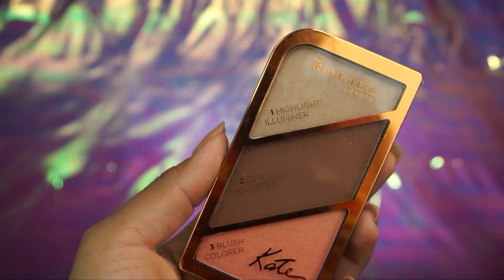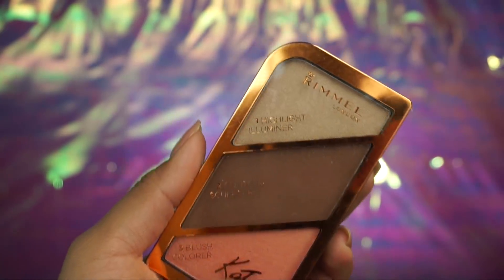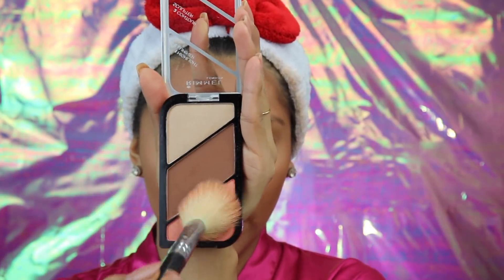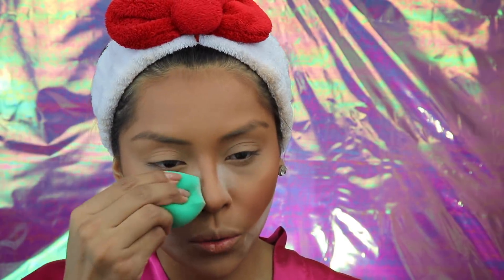Now I'm going to be adding blush. I'm going to be taking my Kate Palette in Golden Bronze and just taking this shade right here — it's a really pretty sheen. I've been doing this lately and I really, really like it. I'm also going to be applying this under my cheekbone just to chisel the cheekbones a little bit more. This just makes my nose look snatched, so I've got to do it.